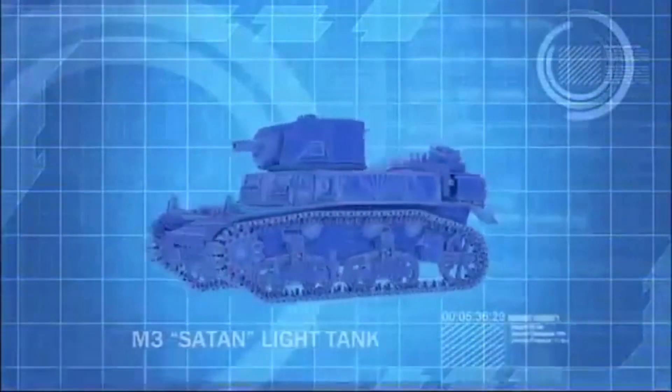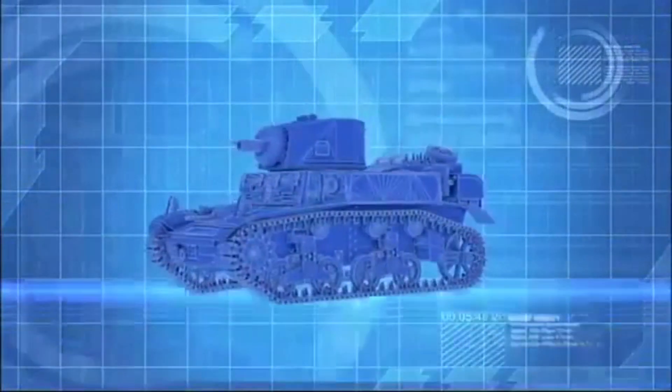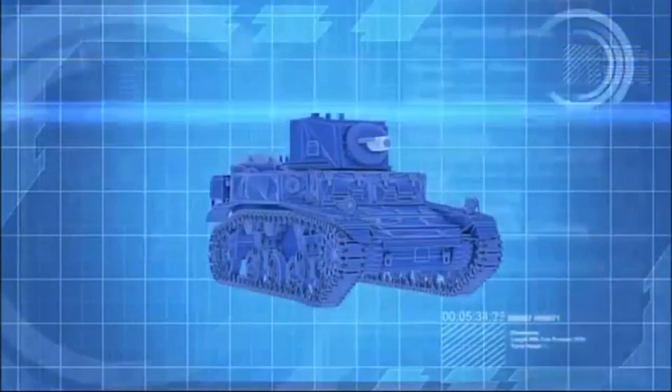The Satan flame tank is a reconditioned Stuart M3 light tank. Its 37mm main cannon has been refitted with a Canadian-designed Ronson flamethrower.